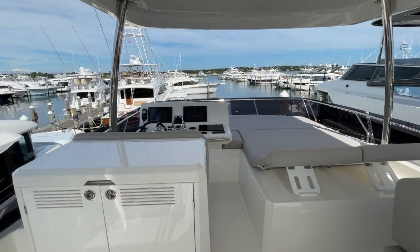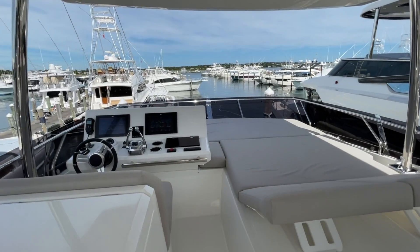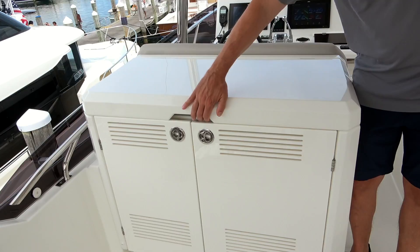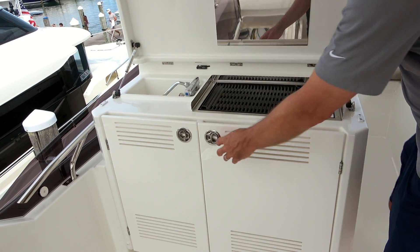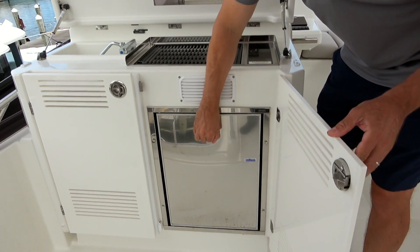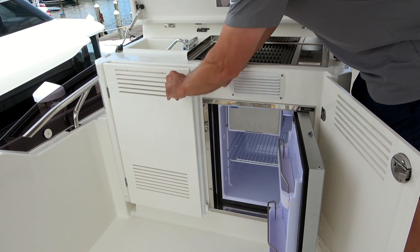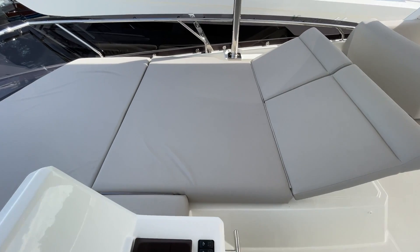Climbing up the wide teak steps to the flybridge, also one of the roomiest in its class, makes for a fabulous party deck. This fully featured flybridge offers several amenities: large comfortable seating, teak table, electric grill, fresh water sink, refrigerated drink holder, storage, and a reclining sun pad.